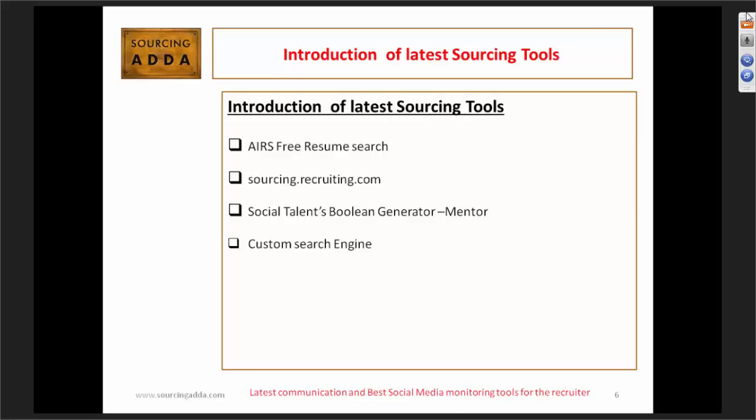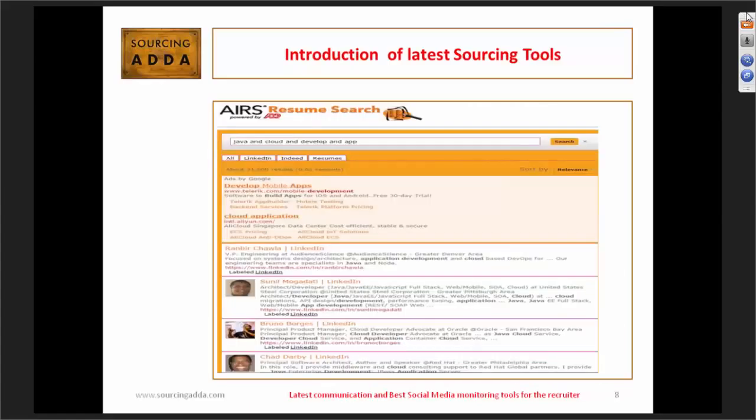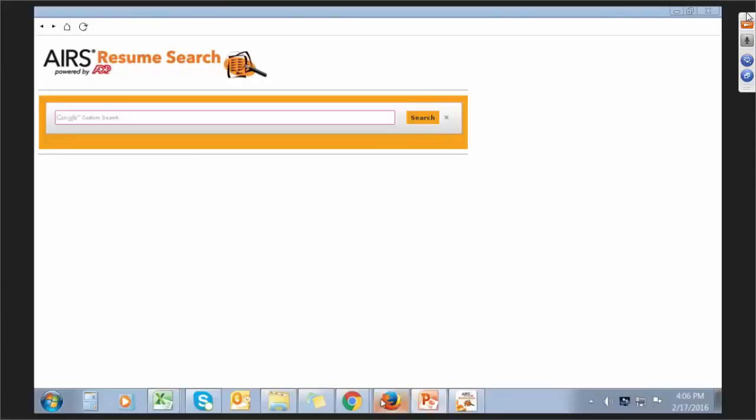First, we're talking about IRS free resume search. It's a Google private web browsing search engine. This is a snapshot of how IRS resume search works — here we have a snapshot of a Java developer search on cloud. This is how the search looks. Now we're going for the practical search for the IRS resume search in private Google web browsing.